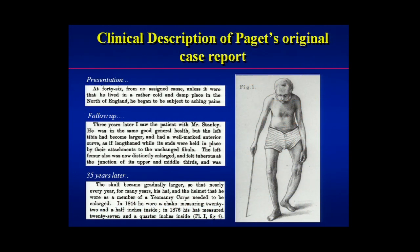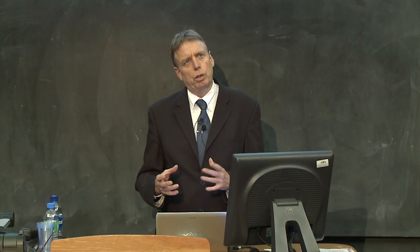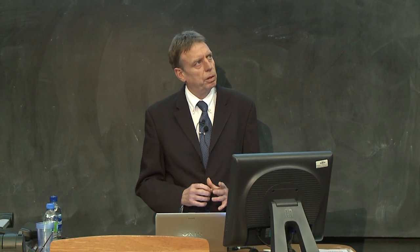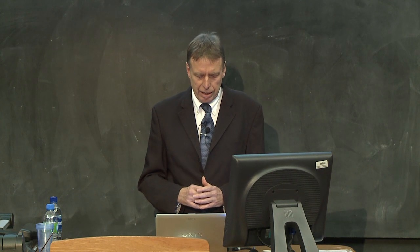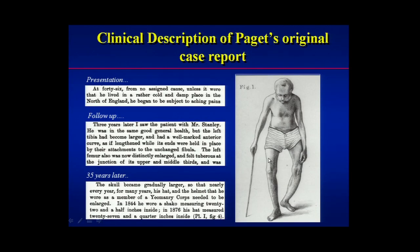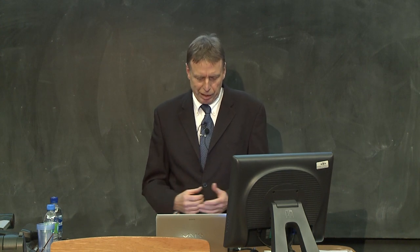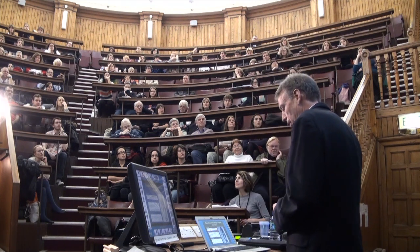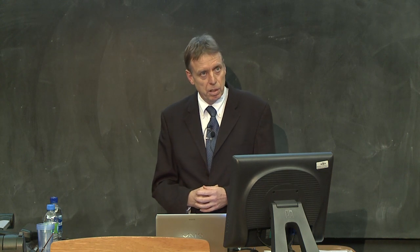Although people before Paget had come across cases which probably were Paget's disease, the reason why we call it Paget's disease to this day is that it truly was a beautiful clinical description of the condition, and it hasn't been bettered since then. The index patient he described was a coachman. Paget saw him initially when he was 46 and at that time he had rather vague symptoms — he was complaining of aches and pains, and Paget couldn't figure out why, except that he lived in a cold and damp place in the north of England. That may actually have relevance, because as I'll show later, England or Britain is the Paget's disease capital of the world.